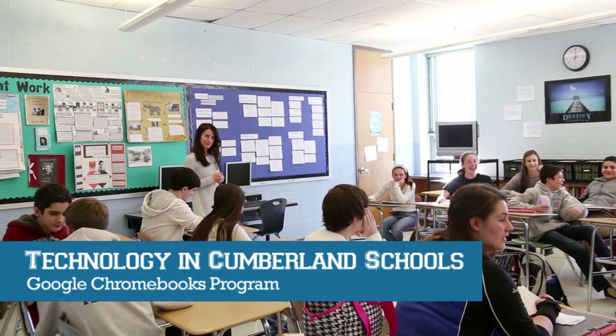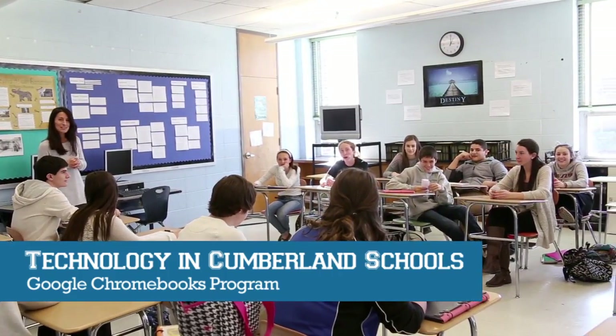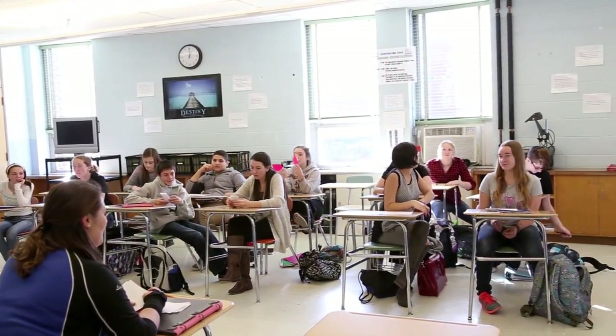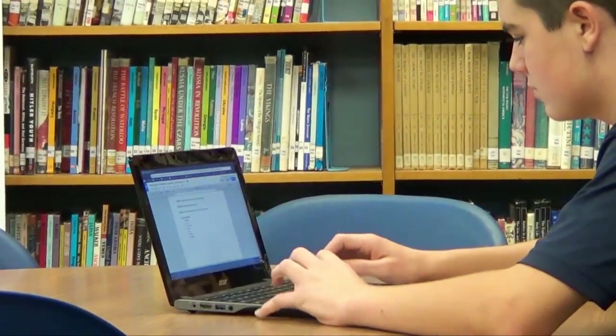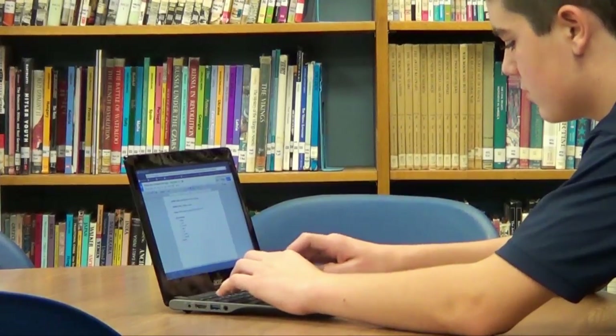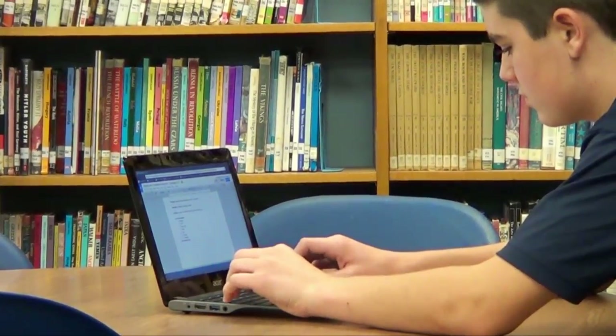School as we knew it in our generations — I'm 50 — where you're in class, you have classwork, you have homework, and the two shall not meet. Now it's very different where a student can actually do an assignment online in Google Apps and a teacher can give feedback immediately that night, even at home virtually. So now you have students and teachers talking not just in the class but out of the classroom.